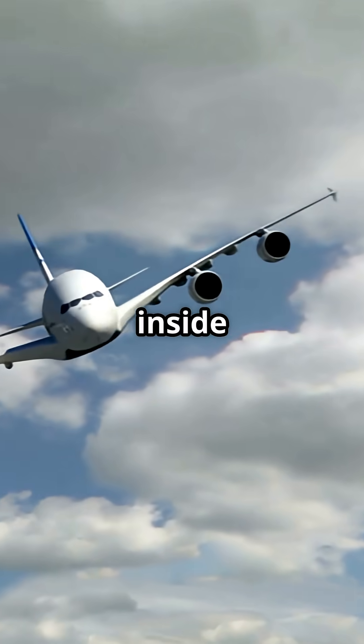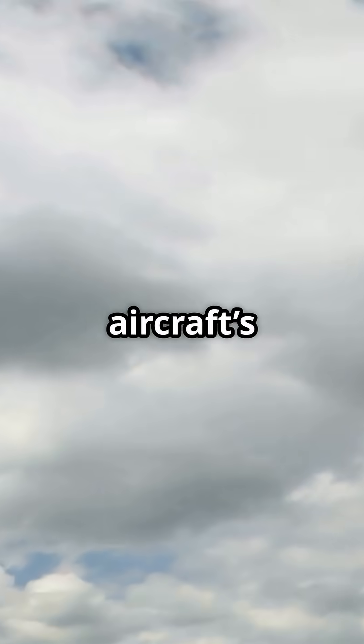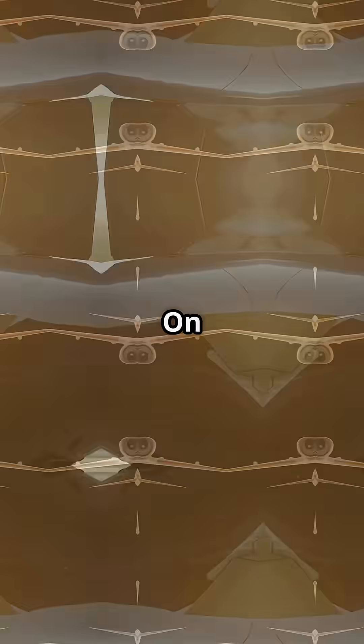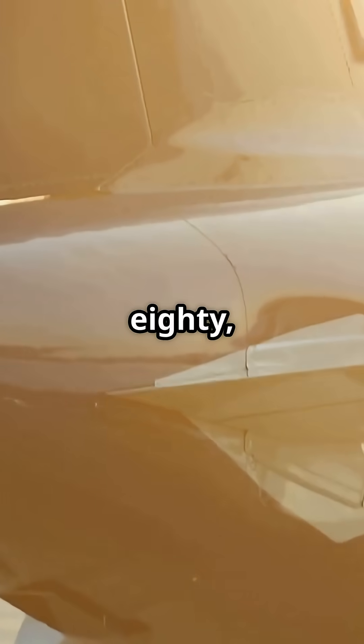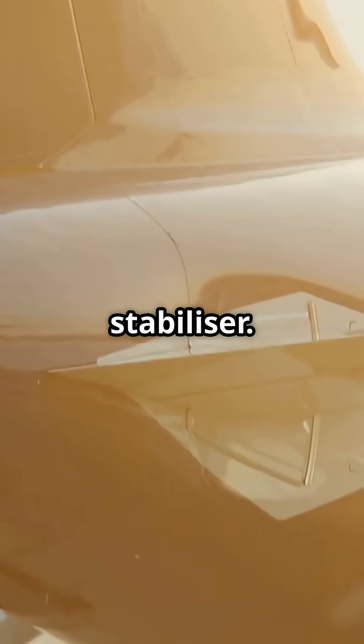Airbus hid an unusual trick inside two of its biggest jets: fuel tanks in the tailplane, shifting the aircraft's balance in flight. Boeing never touched the idea. On the A340 and A380, Airbus engineers fitted trim tanks inside the horizontal stabilizer.